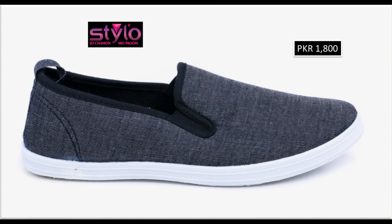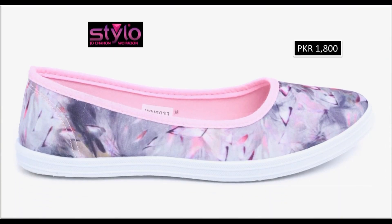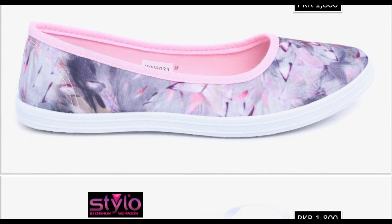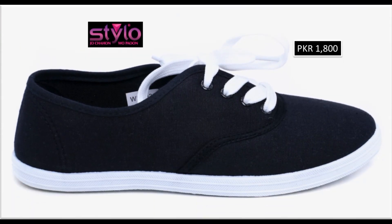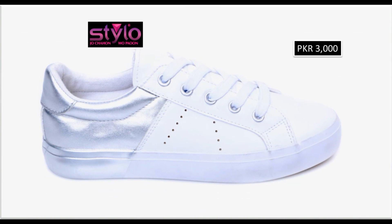Winters mein agar aap sneakers pehna pasand karti hain, daily basis per pahne ke liye, to is collection mein bohot zahra comfortable aur stylish designs mojood hain. Floral printed shoes dekhen — 1800 rupees price hai. With the help of these collections you can get ideas regarding these footwears — which types of designs are in fashion and which sorts of designs are very popular.